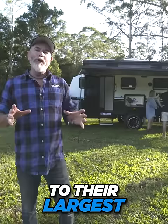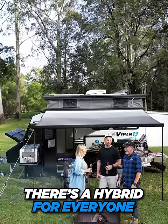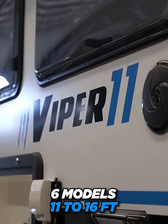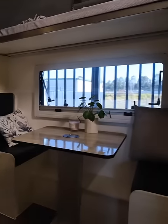From their smallest right through to their largest, there is definitely a model to suit just about everyone. With six models in the Maverick hybrid range, there's a setup to suit literally anyone — from the compact 11-foot Viper right through to the roomy Viper 16.